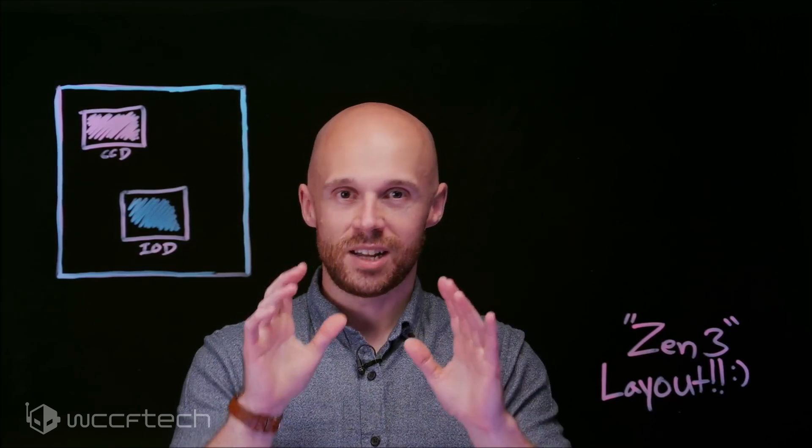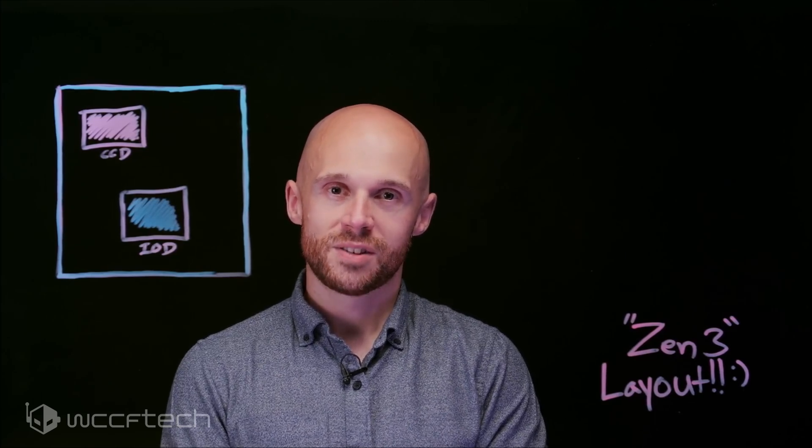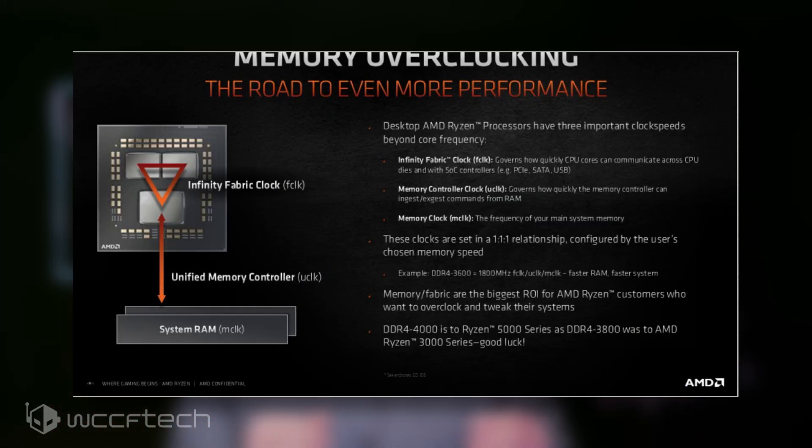Robert answered a range of questions over at Twitter, which includes everything from undervolting, memory support, and Precision Boost as well as general support. He went on to say that the Ryzen 5000 series doesn't need a power plan, so don't expect to see one. It can clock to DDR4-4000 in one-to-one mode if you have a good sample, and upcoming AGESA works will make this easier.